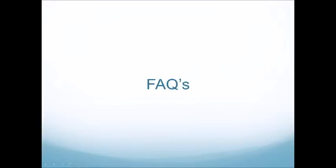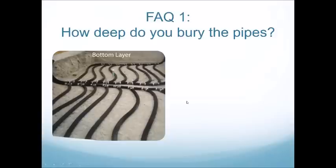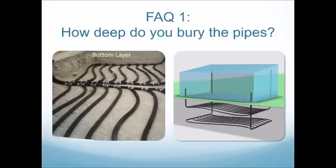I talk to clients on a daily basis about their specific greenhouse needs and found there are a lot of frequent questions. The first is: how deep do you bury the pipe? The majority of our systems we bury at four feet, and residential systems will have a layer at two and four feet. For commercial systems, we generally set the large diameter manifold at four feet, and then evenly place the smaller diameter pipe in the soil below.